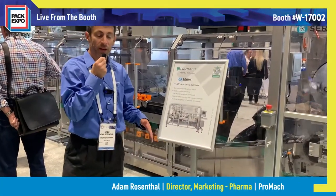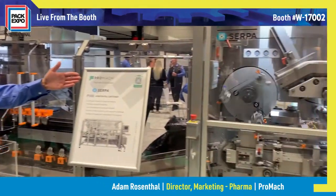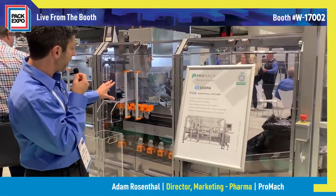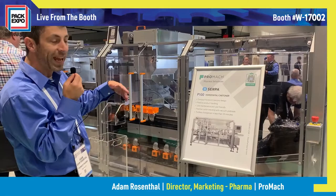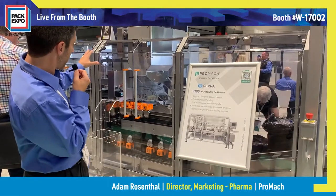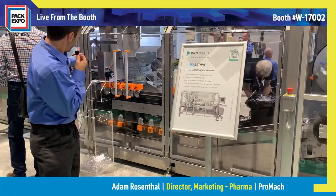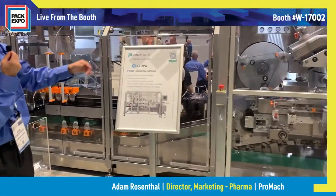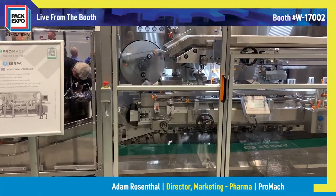Our vial and syringe have been put in their blister pack and are on their way to be cartoned in a SERPA P100 cartoner. Between the thermal former and the cartoner is a piece of equipment called the XTS linear transport system from our partner Beckhoff. What it's doing is removing the asynchronous challenges from integrating a cartoner and a thermal former — it receives the blister packs through gravity, brings them around, and aligns them with the infeed track of the cartoner.